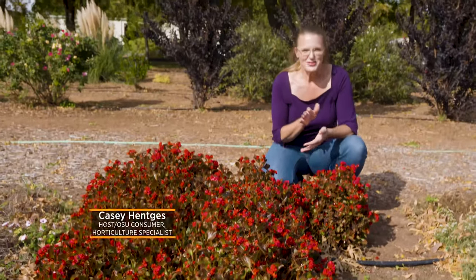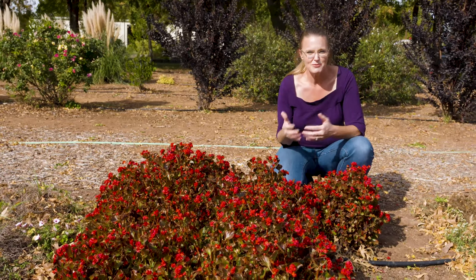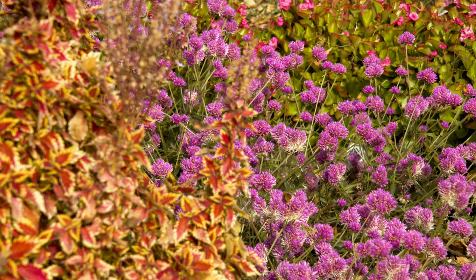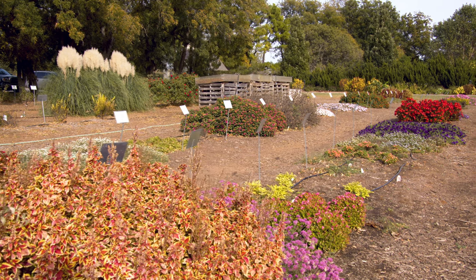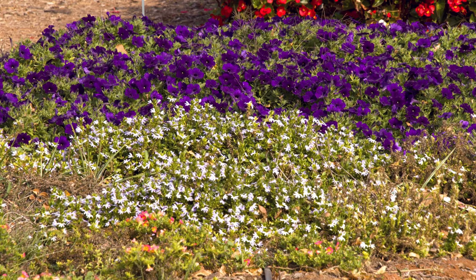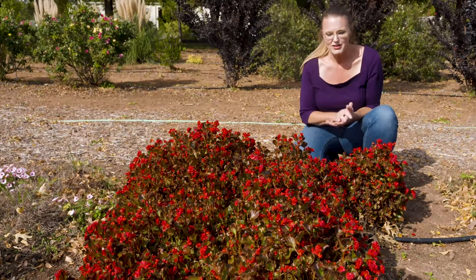Begonias used to be one of those staple plants, especially in the shade garden. But like so many other plants, there are more and more cultivars coming on the market that allow us to push plants into a different environment than what we traditionally used them for. Similar to coleus that used to always be in the shade and now are introduced into the sun, we also have wax begonias that we can push into the sun as well. Today we're here in the trial gardens, and I always enjoy walking through them, especially later in the season to see what has really survived when it comes to the annuals. And it was the begonias that really grabbed my attention this time.